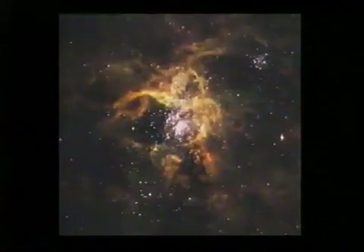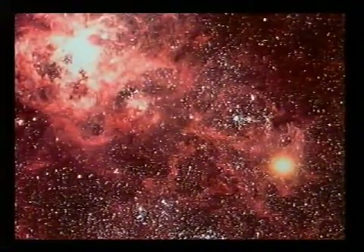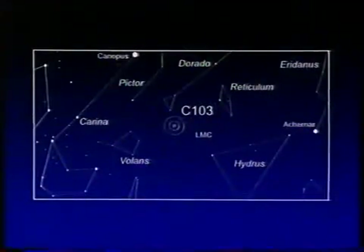Now onto the Large Cloud of Magellan, the nearest of the big external galaxies, 170,000 light years away in the far south. And there we find the massive Tarantula Nebula, C103. And there it is — a huge mass of dust and glowing gas. And if that were as close to us as the Orion Nebula, it would cast shadows. Look at the immense amount of detail there. Again, very easy to find — you can't miss the LMC, and binoculars show the Tarantula very well indeed.